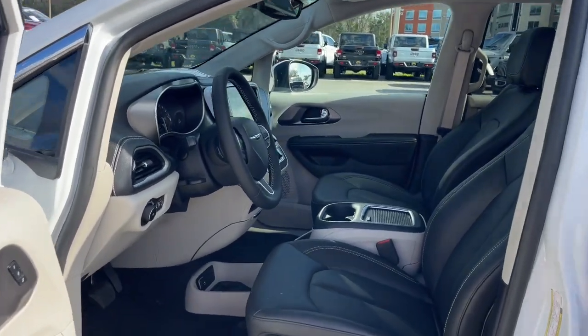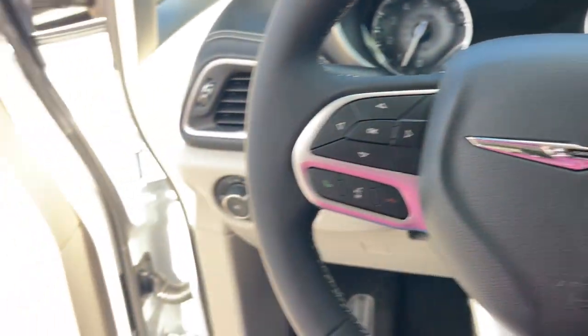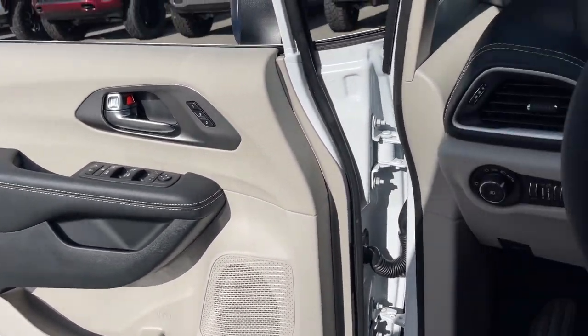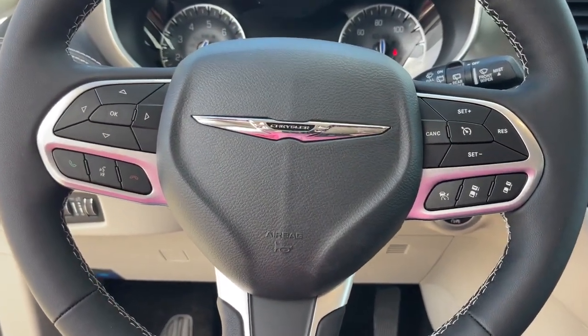Keyless entry, satellite radio, heated mirrors, adaptive cruise control, power liftgate, fog lamps, aluminum wheels, power driver's seat, heated front seats, and steering wheel audio controls.